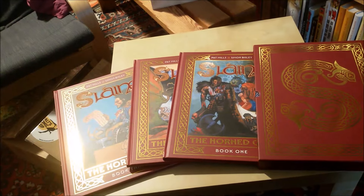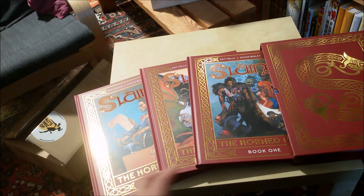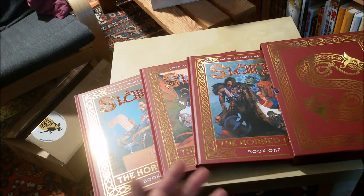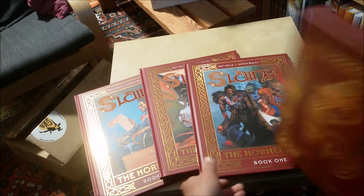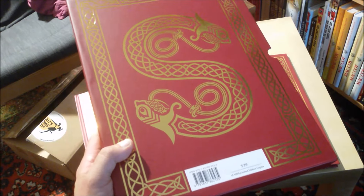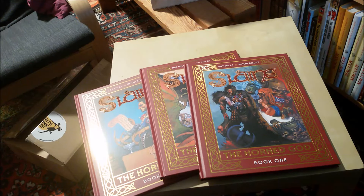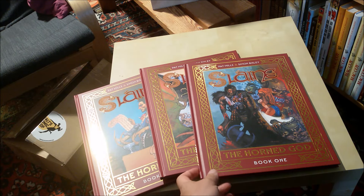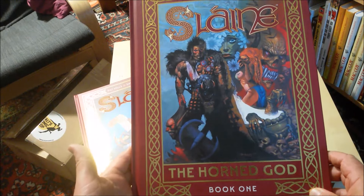That's enough introduction. My jaw dropped to the ground when I opened this box and saw this beautiful slipcase. It's numbered — there are 100,000 copies of this box set, and mine is number 539. You should be quick to get the last remaining ones, because as I said, this is one of the most successful comics ever from Europe and the most successful from 2000AD.